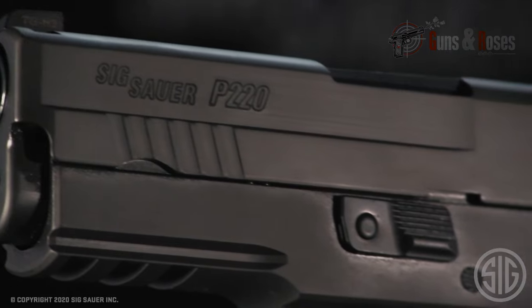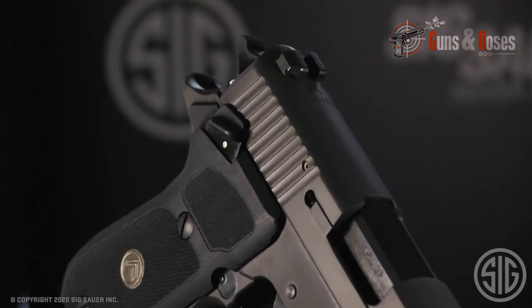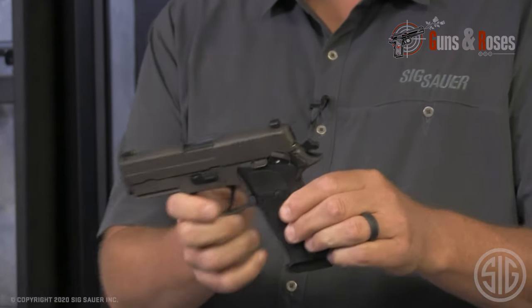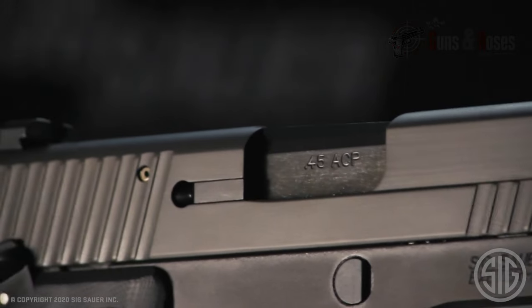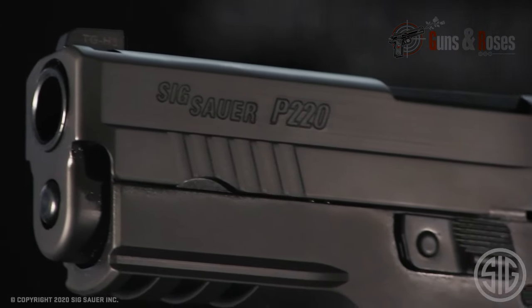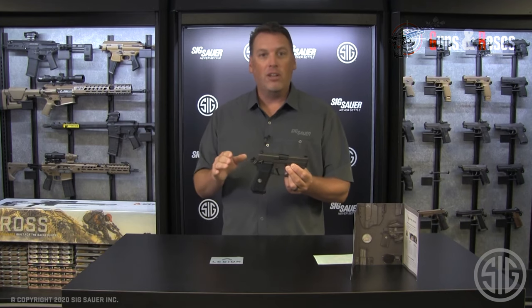Concealed carry would be challenging due to its substantial size and weight of 40 ounces. The additional weight and length of the 5-inch barrel compared to the 4.4-inch .45 model make it easy to control and reduce recoil, especially in single-action mode. The Legion full-size 10mm offers precise and robust performance, suitable for hunters and enthusiasts, with specific considerations regarding its handling and size.